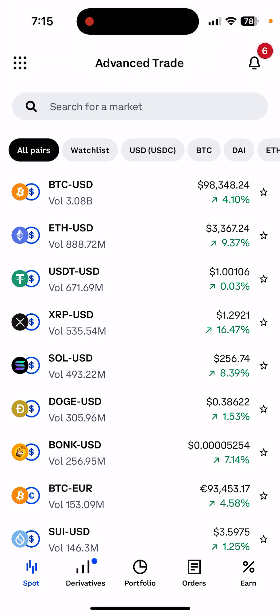If you just buy straight off from regular Coinbase, your fee is going to be almost 1% — so on $100 that's about $1. But if you go to Coinbase Advanced, your fee will be really low. Once you're there, go to Spot and type what you want to buy.